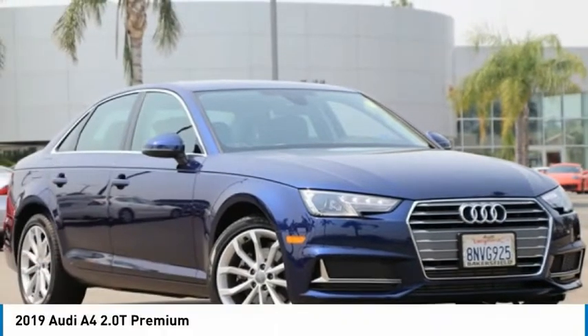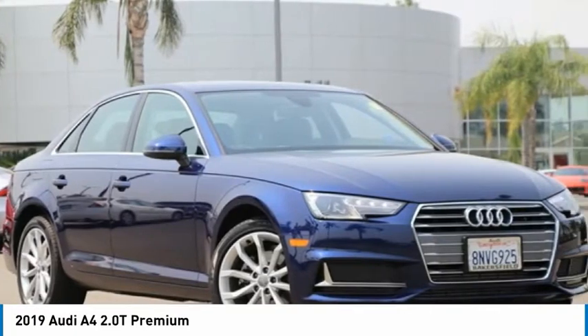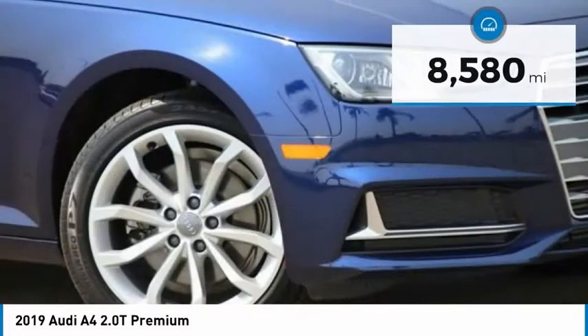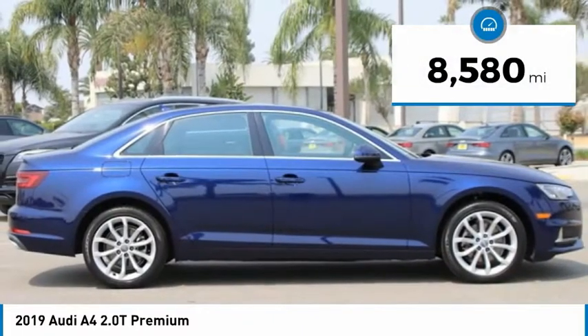The 2019 A4. The Audi A4 is the first in a generation of Audis that have learned how to ride, and is priced below $35,000. This vehicle has less than 9,000 miles. Here are some of this vehicle's great options.